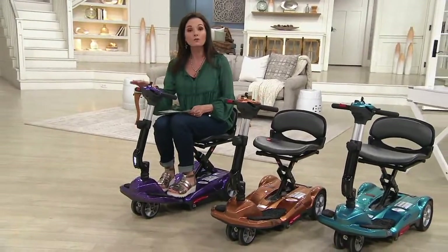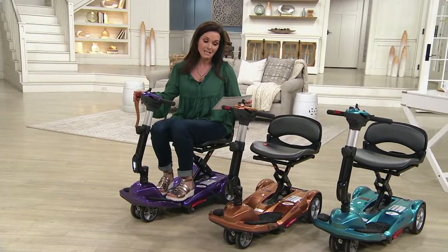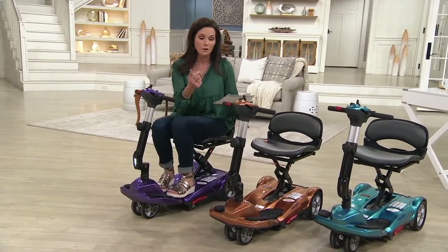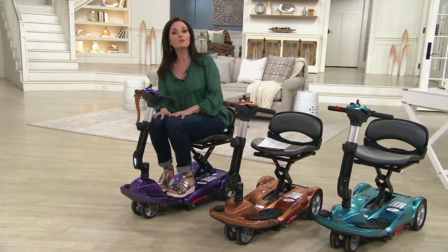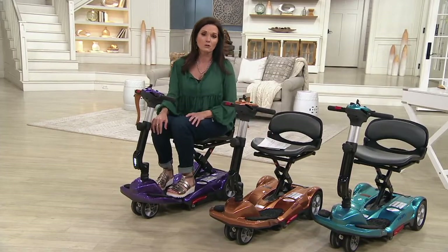This is the Easy Move Folding Travel Scooter. It is $1,799.16. Shipping and handling is free, so that's $37.97 you're not having to pay. Six payments of $299.86, and if you want to use that QCard for 18 months special financing, it's around $100 or so a month.